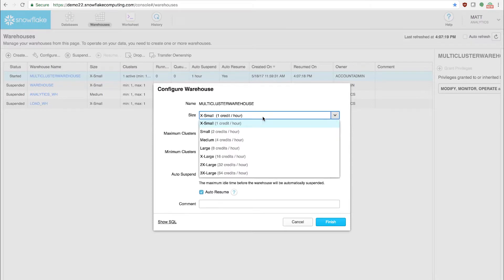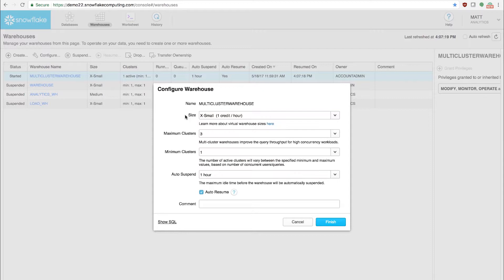Even using the smallest Snowflake warehouse, the extra small, it takes quite a few concurrent queries to initiate auto scaling, since a number of queries can run concurrently even on the extra small.